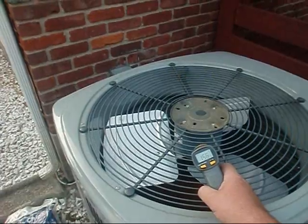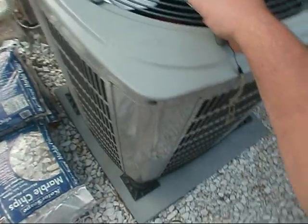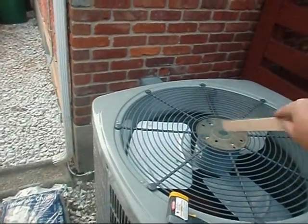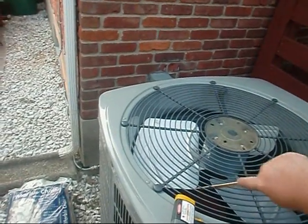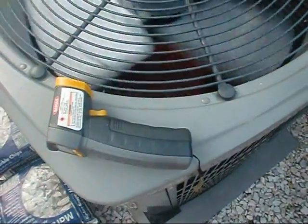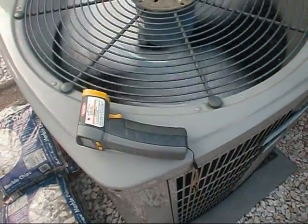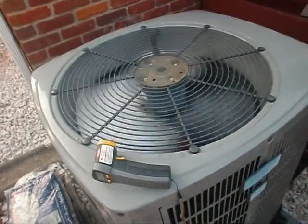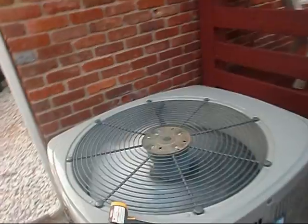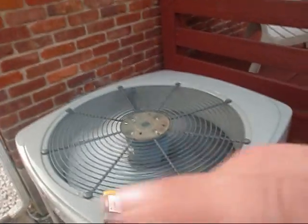We're at 160 degrees and she ain't even spinning. We're in a counterclockwise rotation here. Welcome to Fritz's house. That just tells me that hopefully it's just a capacitor.